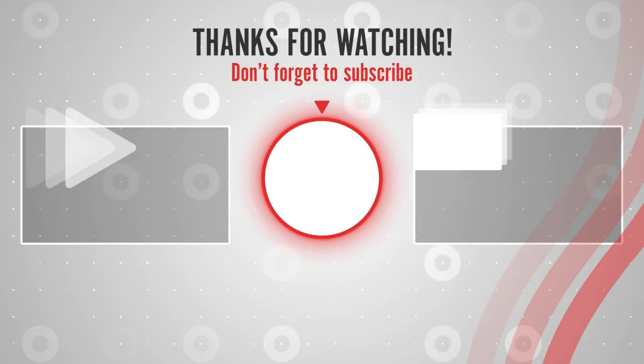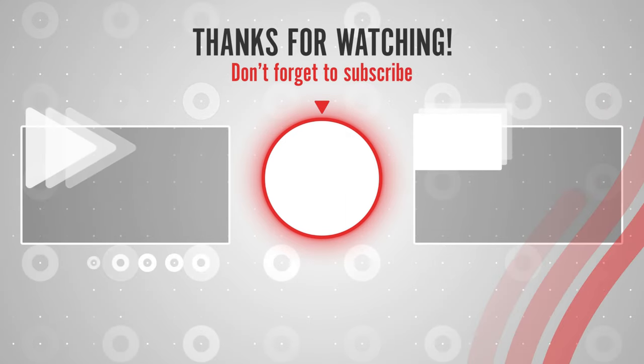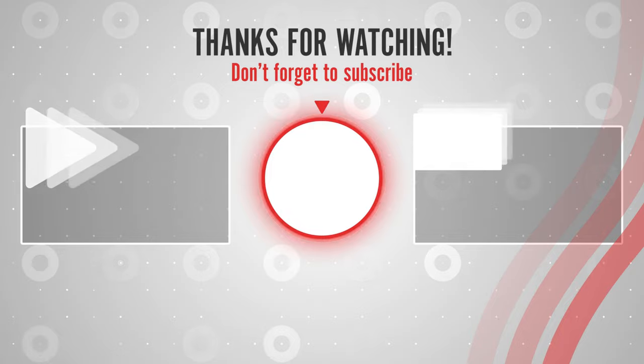If you like this video, please like, share, and subscribe to us to get the latest best products on Amazon right now.